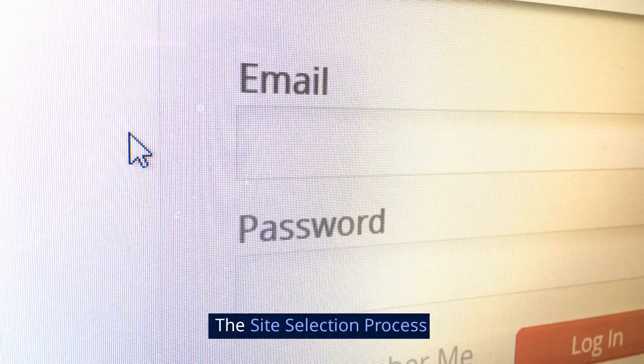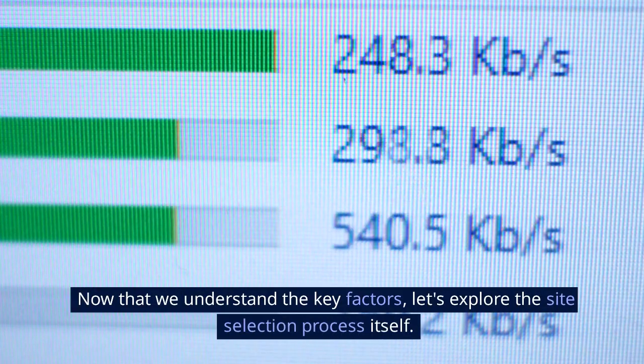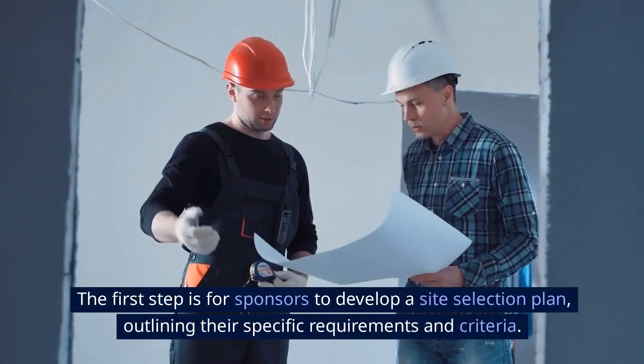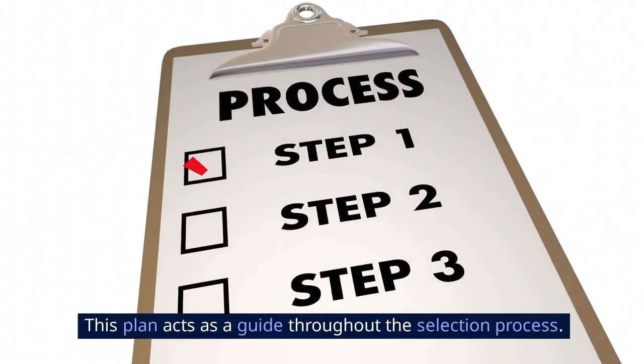Now that we understand the key factors, let's explore the site selection process itself. The first step is for sponsors to develop a site selection plan, outlining their specific requirements and criteria. This plan acts as a guide throughout the selection process.